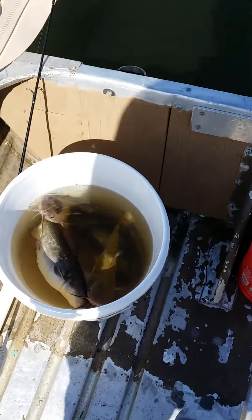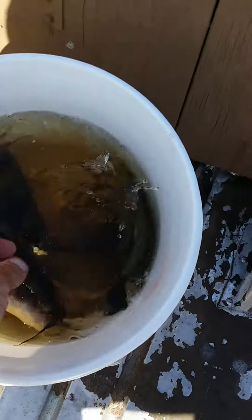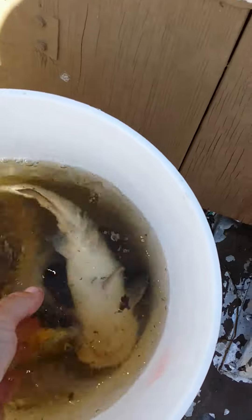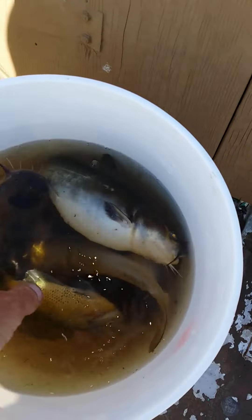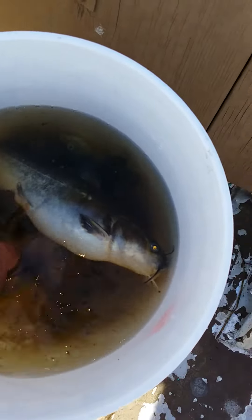Instead of catching bluegills like we like, I caught one bomber in here — let me see if I can get this sucker out. That's a pretty good size one right there. I did catch a few catfish, about three or four of these things — pan size fryers.